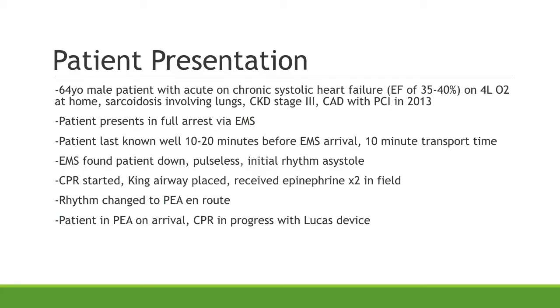The story with this gentleman — he was brought in by EMS. He's a 64-year-old male patient with a history of acute on chronic systolic heart failure. After reviewing his chart after the arrest, he had an ejection fraction of about 35-40% and was on four liters of oxygen at home. He had sarcoidosis involving the lungs, stage 3 chronic kidney disease, and prior coronary artery disease with PCI in 2013. The patient was last known well 10 to 20 minutes before EMS arrived. Family had found him down upstairs, and no one was quite sure when he went down. He had a 10-minute transport time to the emergency room, so a total of 20 to 30 minutes downtime before arriving at the ED door.